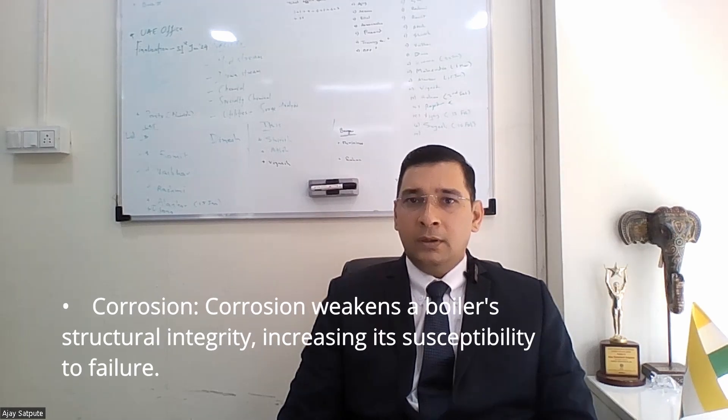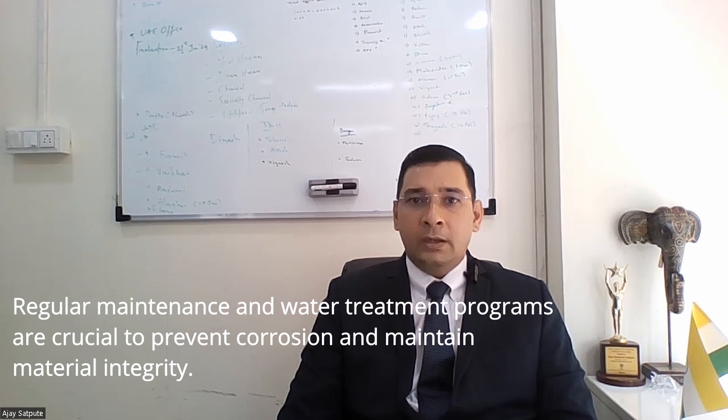Corrosion. Corrosion weakens the boiler's structural integrity, increasing its susceptibility to failure. Regular maintenance and water treatment programs are crucial to prevent corrosion and maintain material integrity.